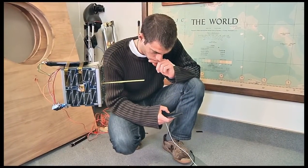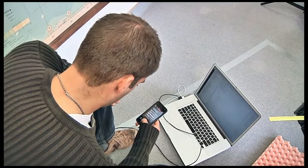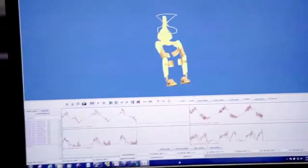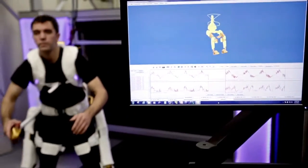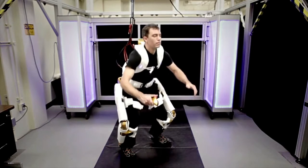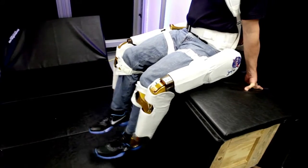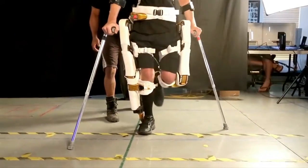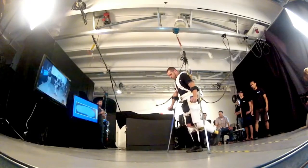Building off of our earlier success, our PhoneSat 2.4 payload also successfully deployed and sent its first transmission. We're also funding the X-1 robotic exoskeleton through our game-changing development program. This 57-pound robotic device will be used as an in-space exercise machine to supply resistance against leg movement for astronauts.